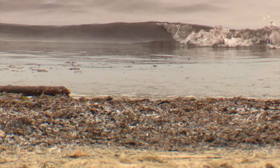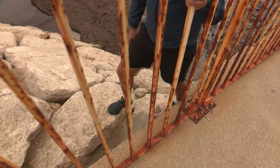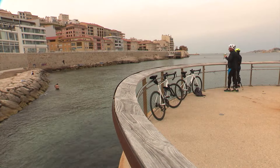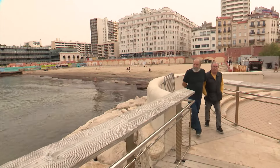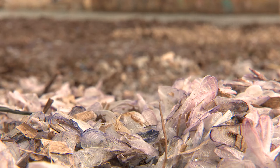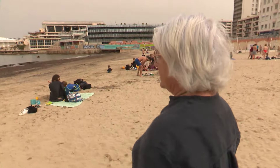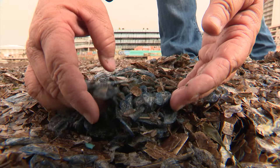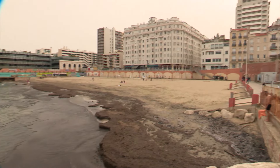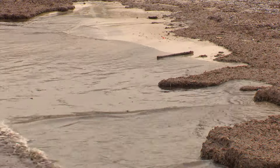Kako bi izbegli da hodaju po pesku, neki plivači su se penjali po stenama. Stanovnicima grada neprijatan miris stvarao je veliki problem. Gradsko veće Marseja nije ništa učinilo po tom pitanju, već je odlučilo da pusti prirodu da ide svojim tokom, pre svega zato što ova bića na plaži ne predstavljaju opasnost po ljudsko zdravlje. Prisustvo ove vrste morskih stvorenja, odnosno njihova razgradnja, pomaže da se ojača sama struktura plaže, jer ovaj ekosistem pomaže u borbi protiv erozije.